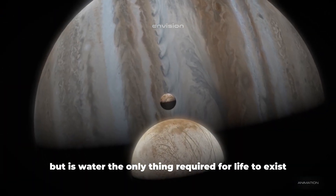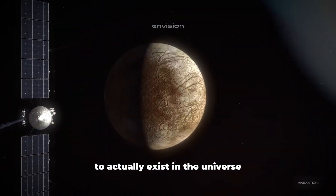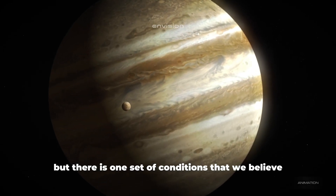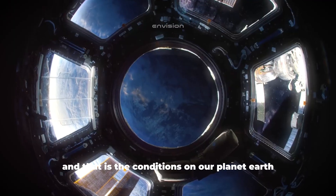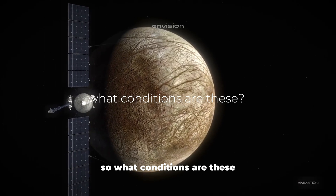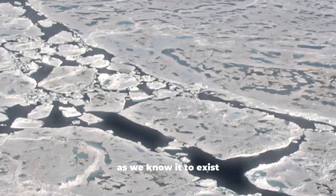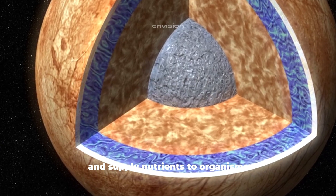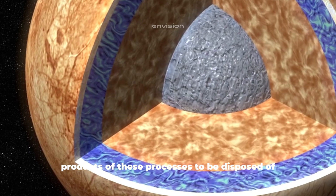But is water the only thing required for life to exist? We can't accurately estimate all the conditions for life to exist in the universe, but there is one set of conditions we believe leads to life flourishing — the conditions on our planet Earth. Water is the number one ingredient required for life as we know it, needed to dissolve and supply nutrients to organisms, while also allowing waste products to be disposed of.